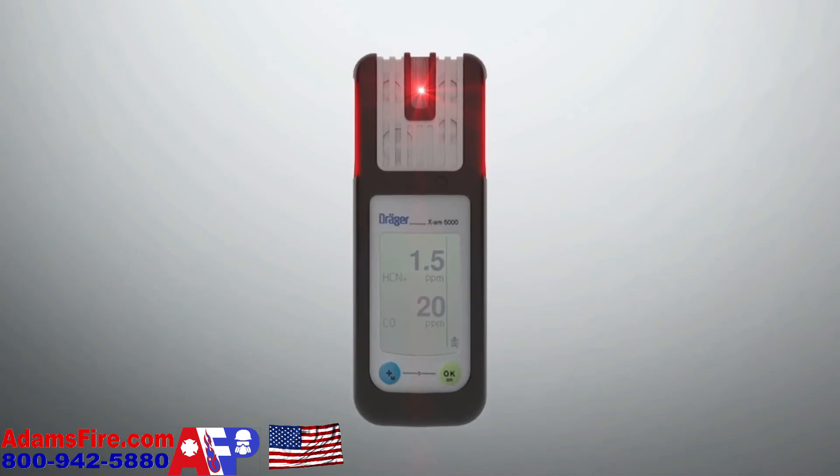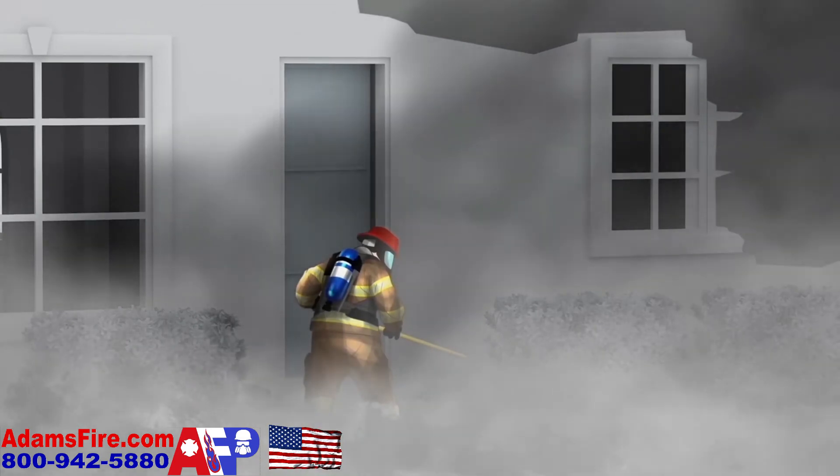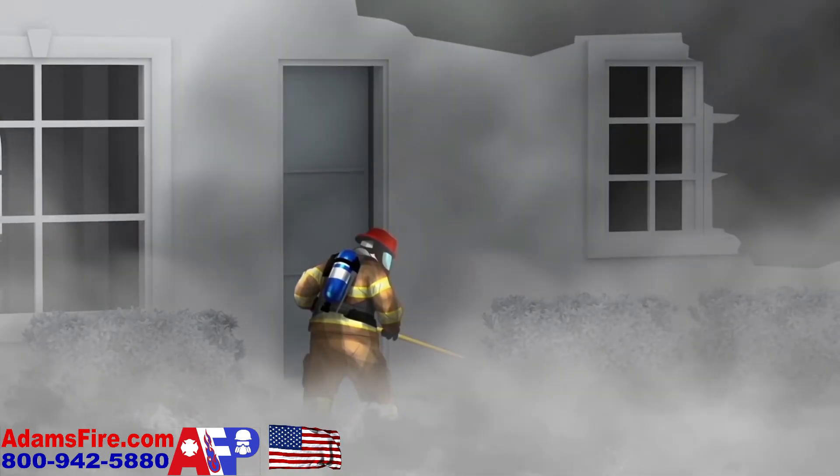The result is increased firefighter safety during overhaul. Protect yourself with toxic twin signal processing technology, only from Draeger.